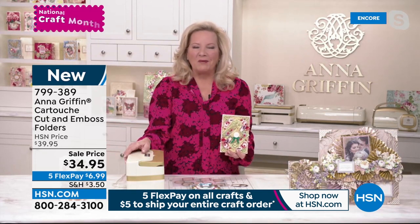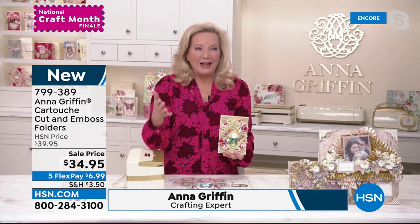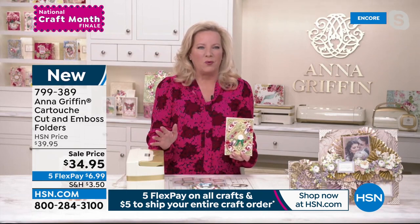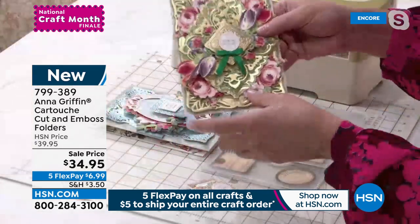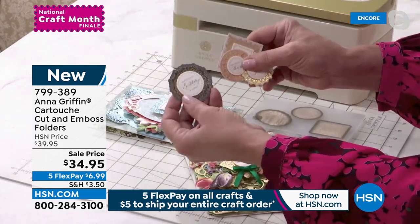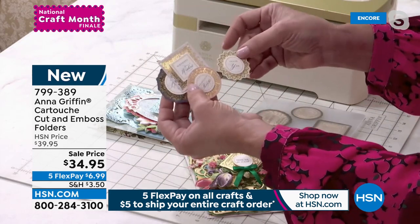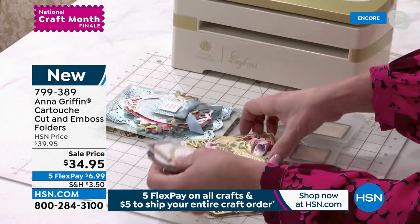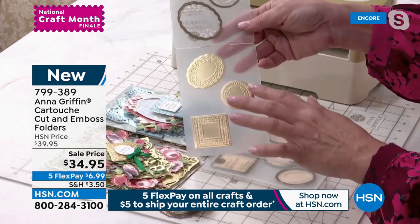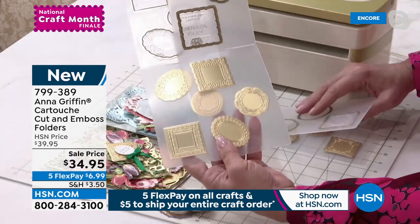Thanks, Suzanne. It's really great to be here. It's been quite a national craft month — we've been celebrating all month long. This new item is so great. People previewed it at the beginning of the month and said 'where is it?' We've been waiting till this moment. We're talking about a cut and emboss folder set that creates our sentiment stickers. This is what comes in our card kits — a backer with a beautiful design and a sentiment on the front.